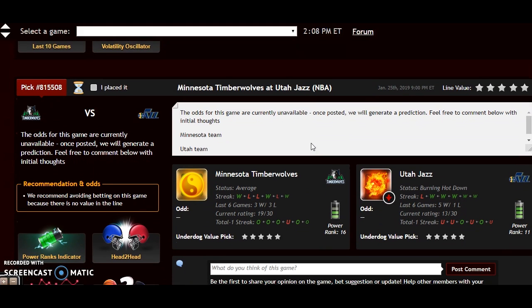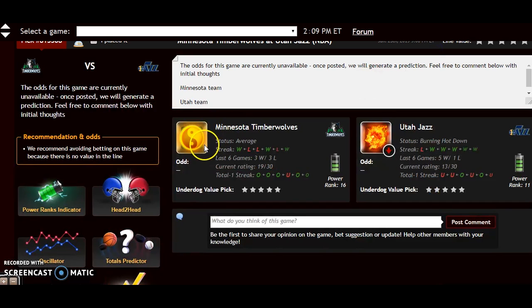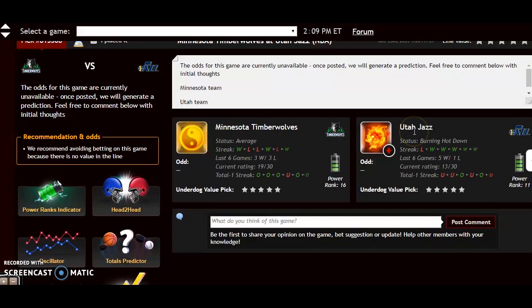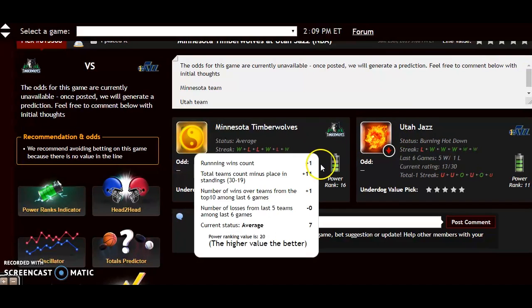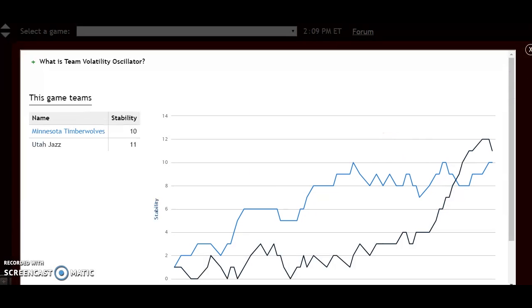Let's look at the last game for the day — Minnesota at Utah. Looking at the head-to-head matchups, Minnesota won the first game as a home underdog by three points on October 31st. On the power ranking indicator, Utah has a big advantage at plus 23 to plus 11. Currently Minnesota is average and Utah is burning hot. The volatility oscillator shows the teams are pretty much equal in stability at plus 11 and plus 10, so it's wise to look at the favorite-underdog status. Utah is 13-9 at home and Minnesota is just 6-16 on the road — a big discrepancy. Utah comes away with the win.